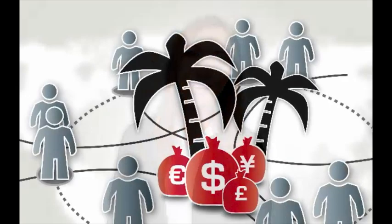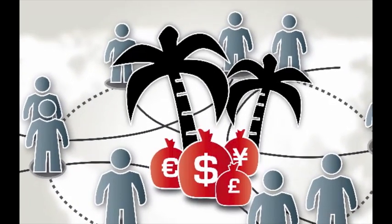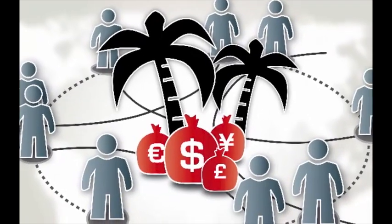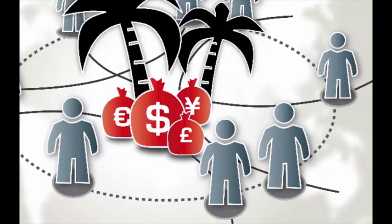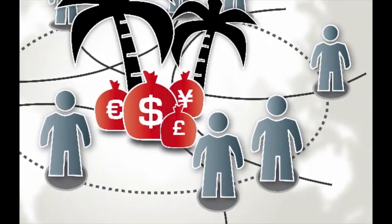Offshore banking is the least known of the big three and does sound quite exciting. They can offer you accounts in different currencies, so you can take care of all of your transactions in one place. However, such accounts can be very expensive to set up and maintain and usually have quite strict entry requirements and minimum deposit amounts, so they tend to be more for the rich and famous.